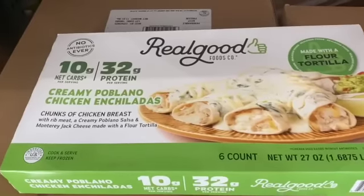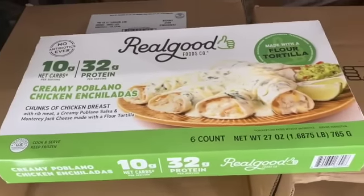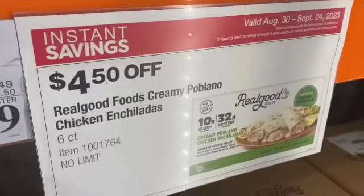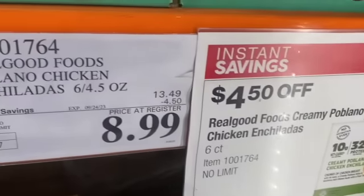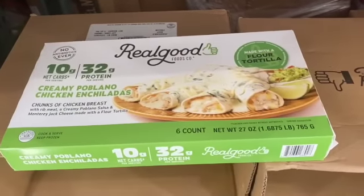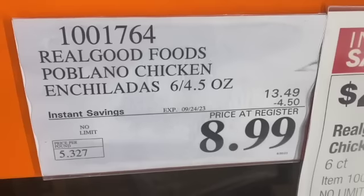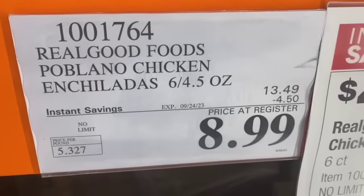6.4-ounce Real Good Creamy Poblano Chicken Enchiladas, chunks of chicken breast with rib meat, a creamy poblano salsa and Monterey Jack cheese, made with a flour tortilla. $13.49, take $4.50 off, $8.99.